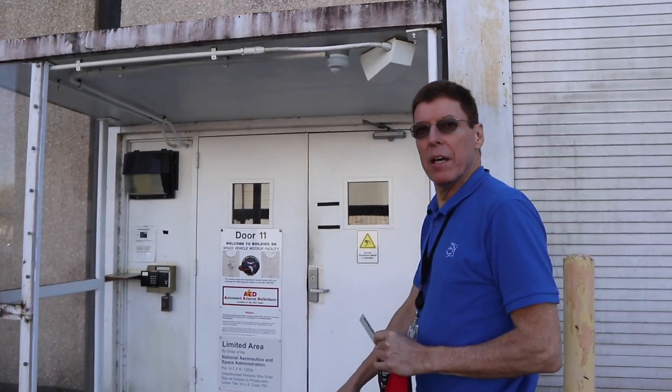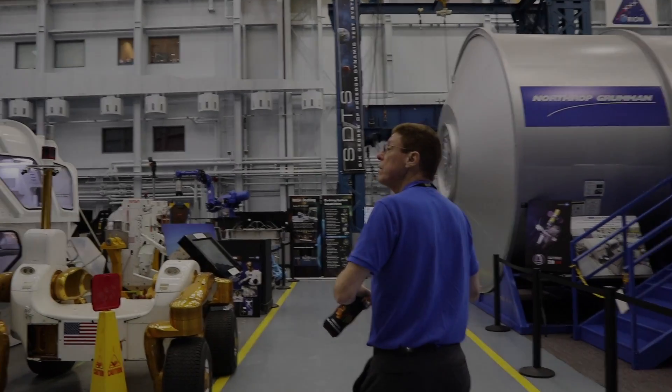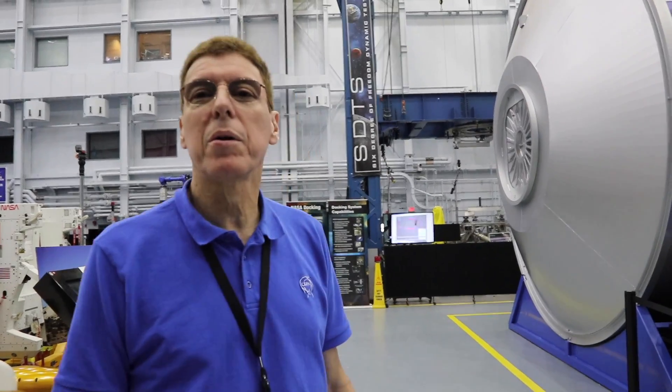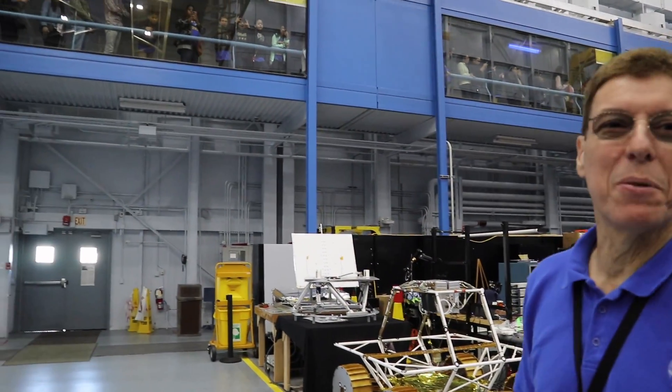We are now going into the SVMF — that stands for Space Vehicle Mock-Up Facility. If you were on the Visitor Center tour, you'd be up there looking down at us right now. That's what you get to see on the Visitor Center tour.